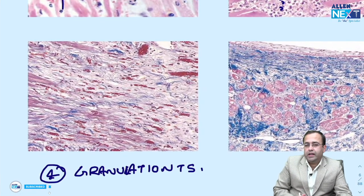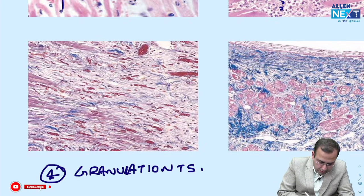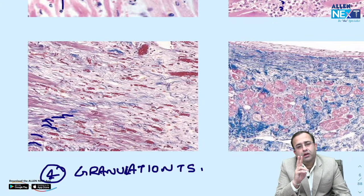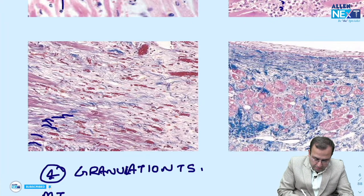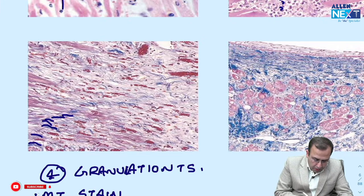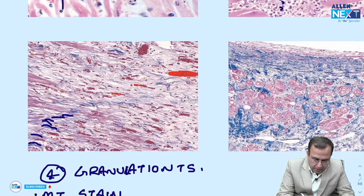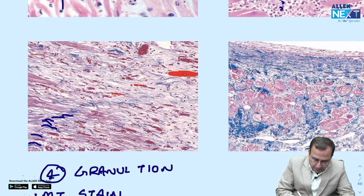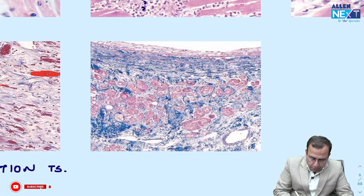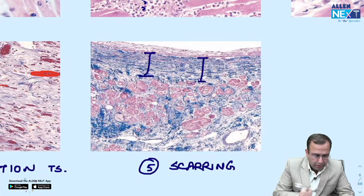An extremely important PYQ for INI only: what stain is used in the image showing blue-green collagen, red muscle, and black nuclei? That is Masson's trichrome stain. The image shows loose collagen with edema and RBCs inside blood vessels with angiogenesis — making this granulation tissue formation. The next image with compact collagen in Masson's trichrome represents scarring.